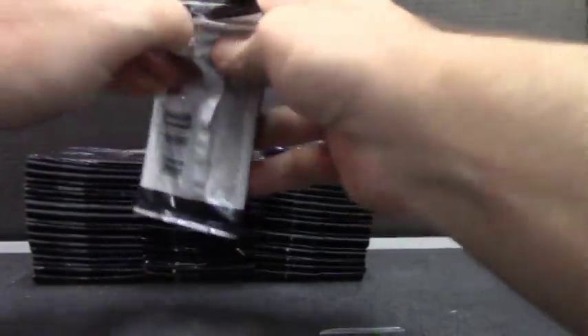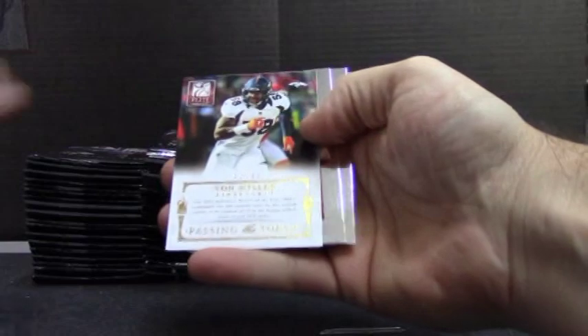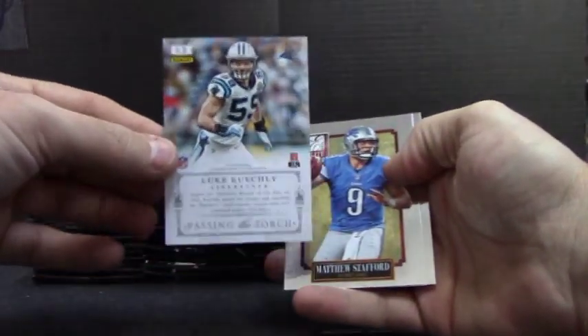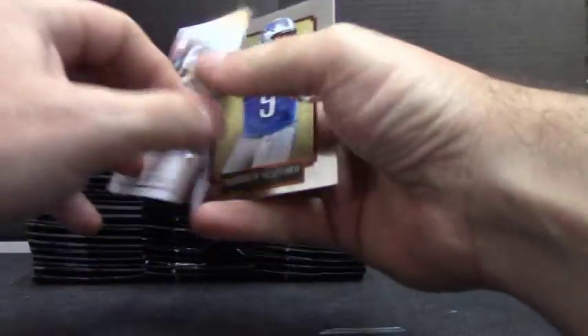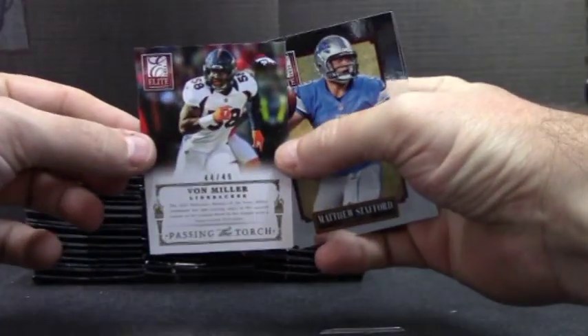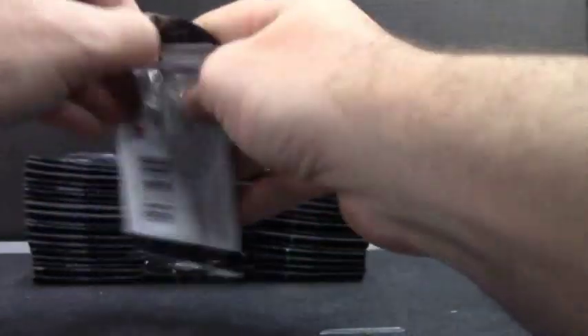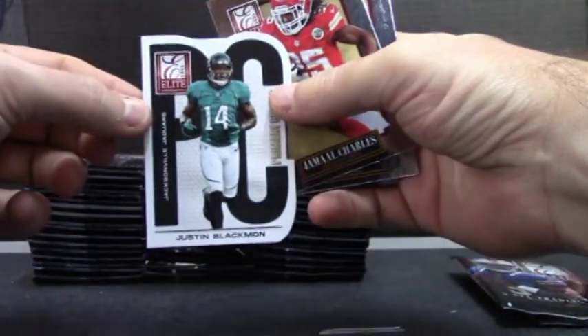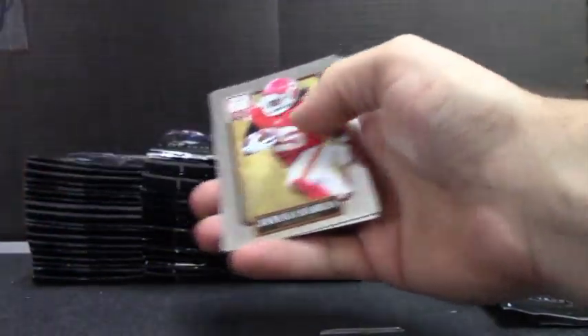Alright, here we go, the finale round. Von Miller to 49 and Luke Keekly. That one's the first one of those I've seen that's actually numbered to 49. PC, Justin Blackman, insert.